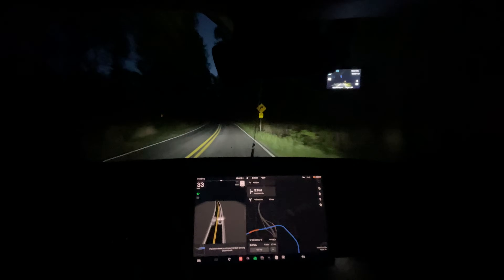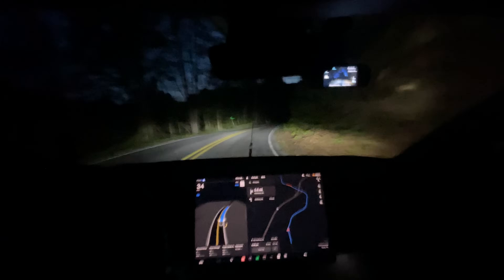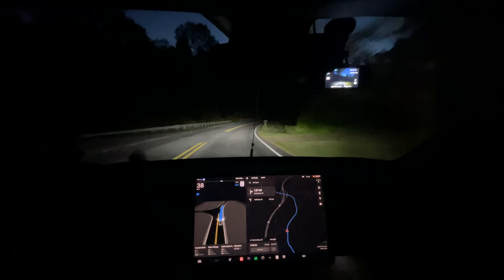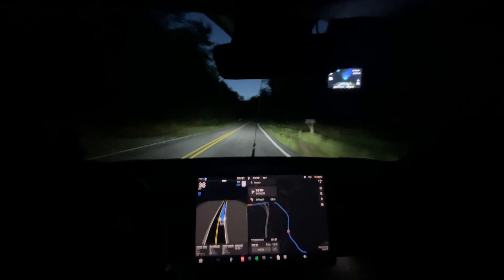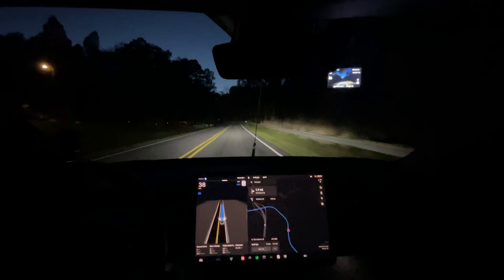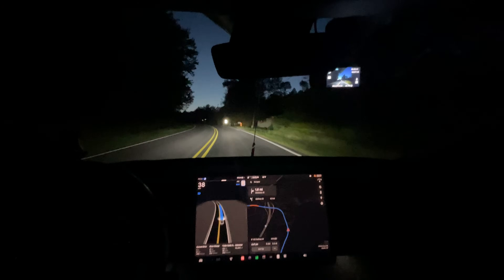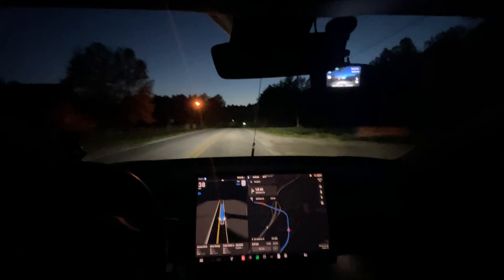Hello everyone, this is Rocco for another full self-driving video. This is 12.3.5 supervised self-driving. We're headed to do our Saluda drive tonight — just got the update about an hour ago. We have a kayak on the roof, so it's a little different. We're going to see if there are any differences on this version. It's nighttime — basically dark — and it happens to be a full moon tonight.